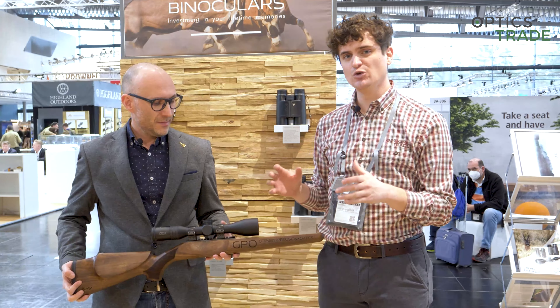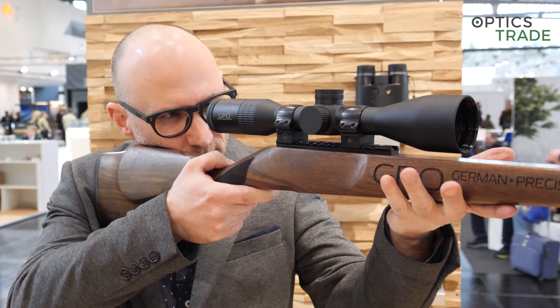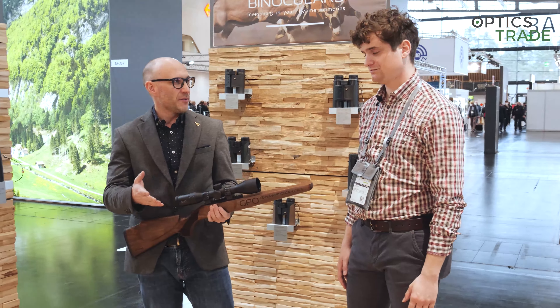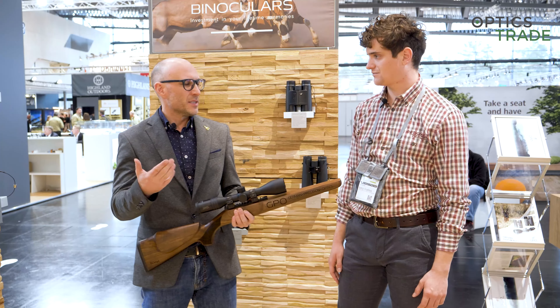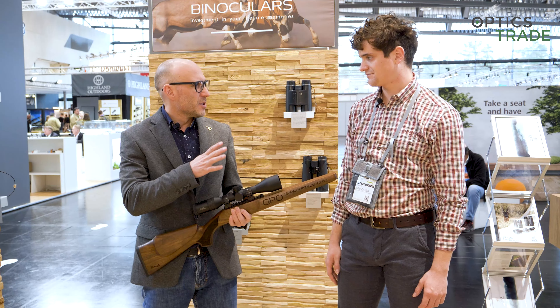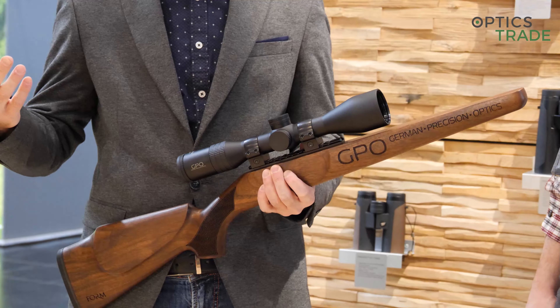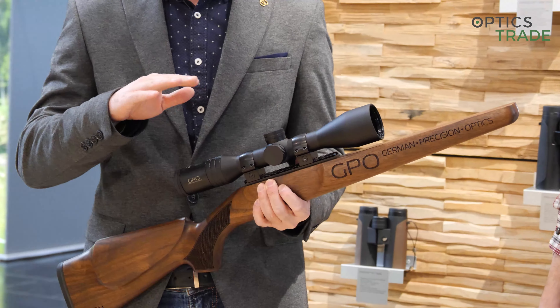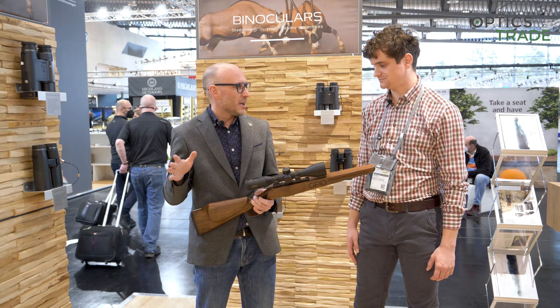Not many produce this anymore. It's really special because basically everybody in the market is moving away from fixed magnification riflescopes. Even Schmidt & Bender stopped production of the 6x42 and continues only with the 8x56. Meopta has the 7x56 or 8x56, and that's it. They also have a couple of fixed magnification scopes, but everything else is gone.